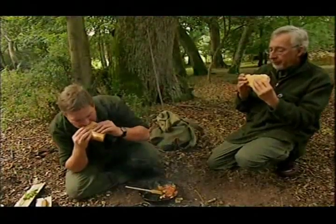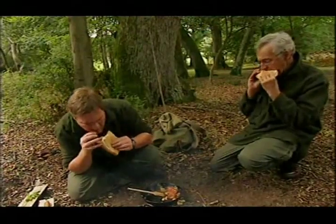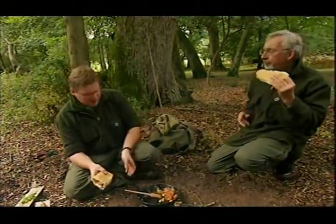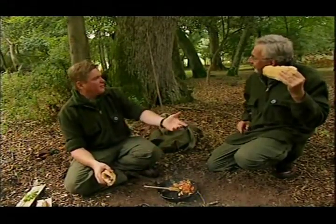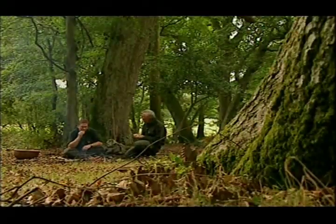That looks too good to be missed. I think the mushrooms are fantastic. How do you feel? Well, it could be better — you pick them and five minutes later you cook them. Superb. Lovely.